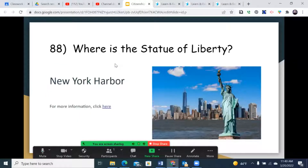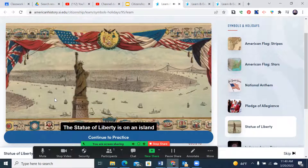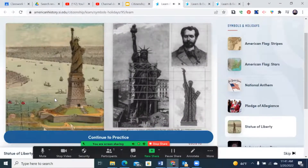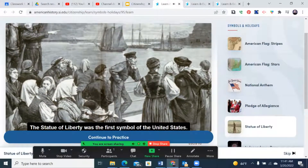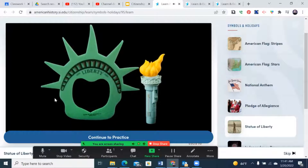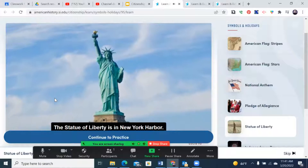Question 88: Where is the Statue of Liberty? The answer is New York Harbor, located off the coast of New York City. The Statue of Liberty is on an island in New York Harbor. In 1886, France gave the statue to the United States. Many immigrants came by boat to New York, and the Statue of Liberty was the first symbol of the United States they saw. The statue represents liberty and is a famous symbol of hope and starting a new life.